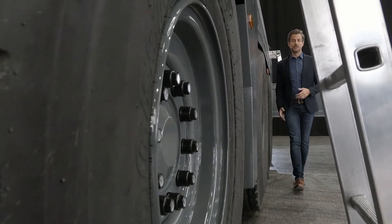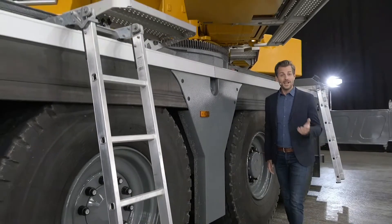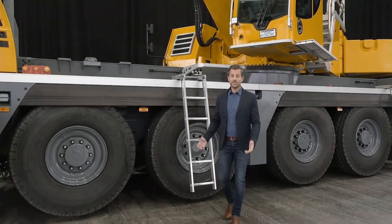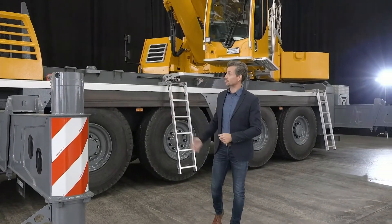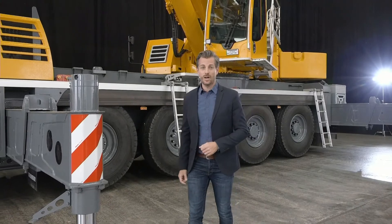We're launching the marketing for the new LTM 1150-5.3 today. For you, this means we will be accepting purchase orders starting right now. Just contact your Liebherr sales partner and he will give you all the documentation you need for this new jewel. You will also find additional information on our website.